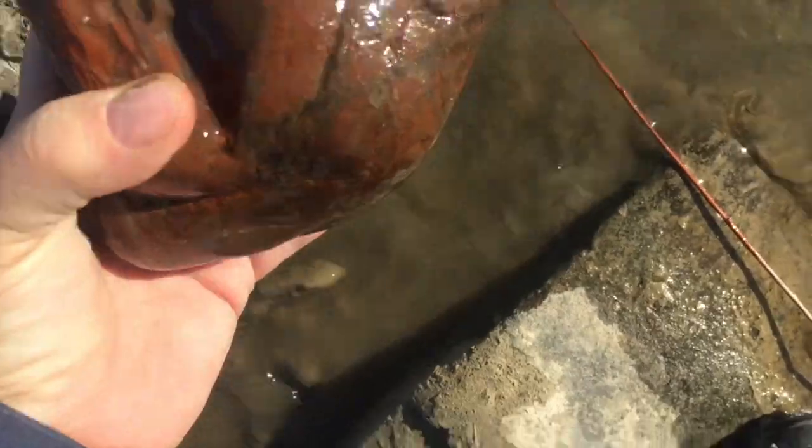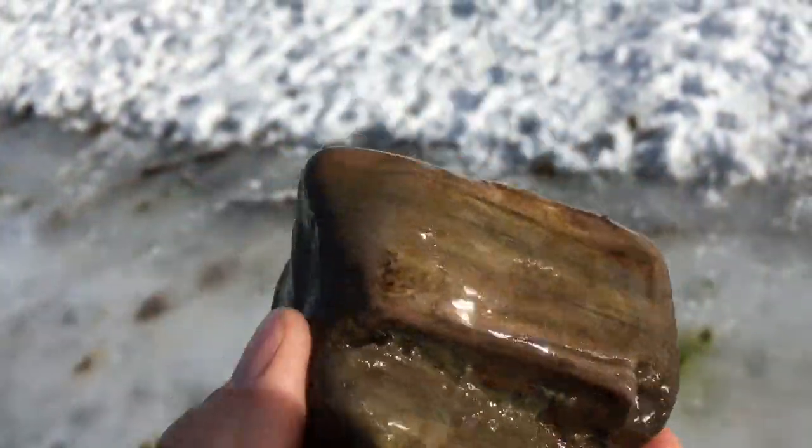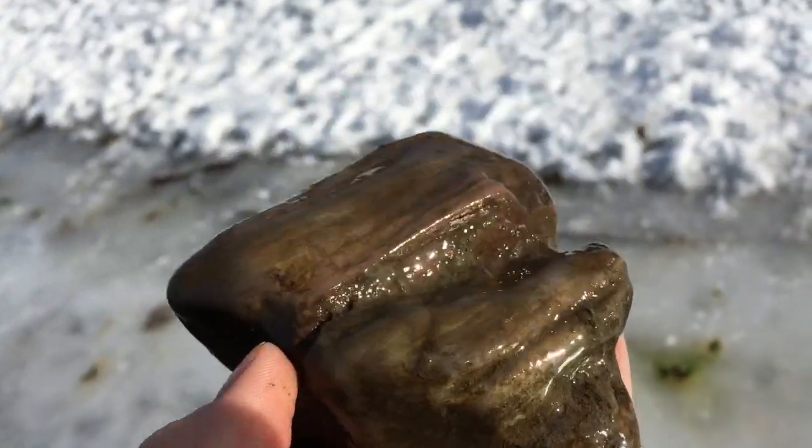Hi everybody, it's Kate from Katie Did. Welcome back to Rock Talk. Today we're going to talk about petrified wood — petrified wood that has been filled with jasper. Found a big chunk of petrified wood with some whites and some pinks, all kinds of colors. Really nice.